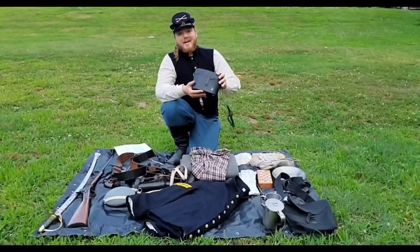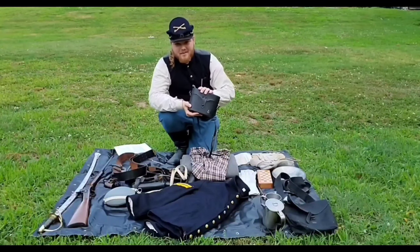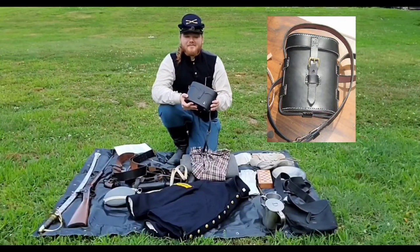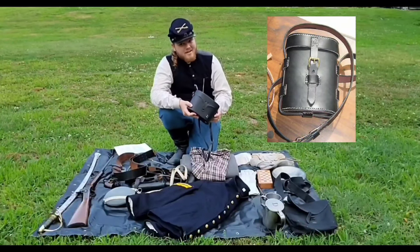Now, as you can see, my case is entirely not period correct. This is what a period correct one would look like, and hopefully one day I actually get to have one.